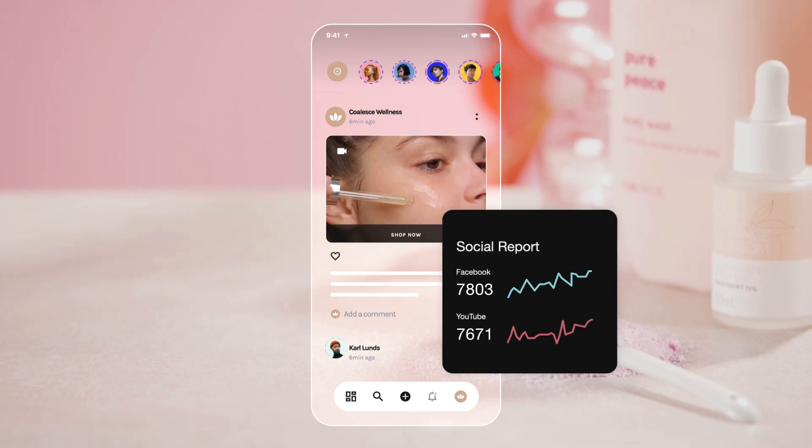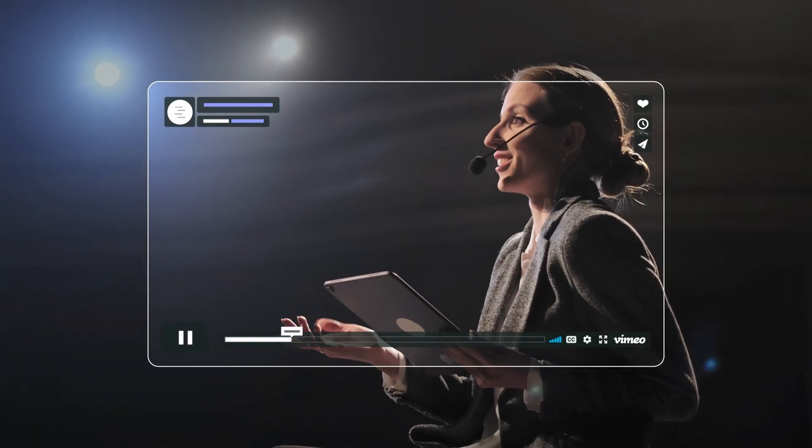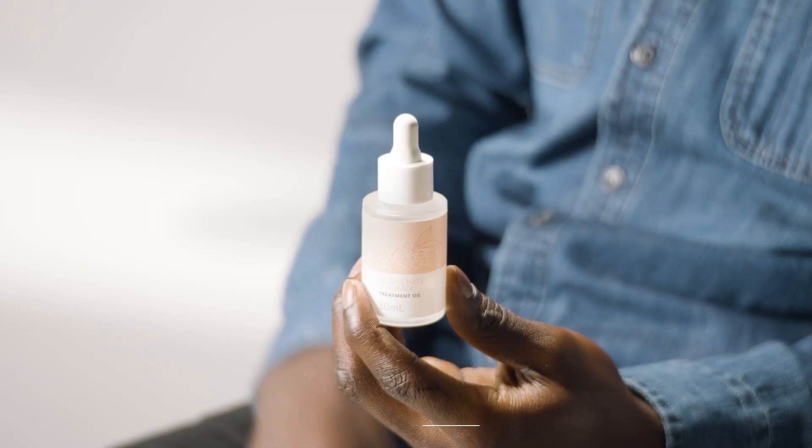It helps your company thrive. From sharing your screen, to sharing your vision, connecting your teams, to connecting your brand with the world.